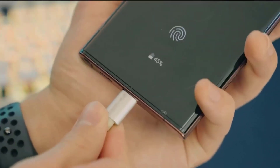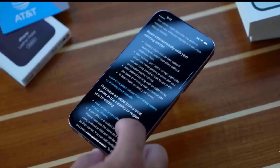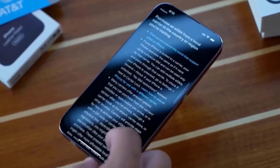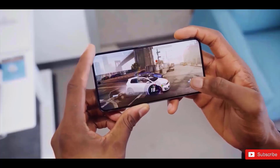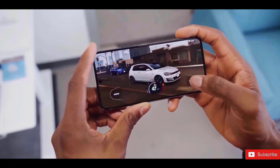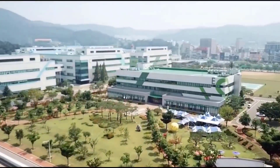Of course, all information about the Galaxy S23 series is subject to change. We've heard that the S23 Ultra may be slightly longer and wider than the S22 Ultra, although only by fractions of a millimeter, so you're unlikely to notice. So what are your thoughts on the upcoming S23 series? Let me know in the comments section, and I'll see you guys in the next one.